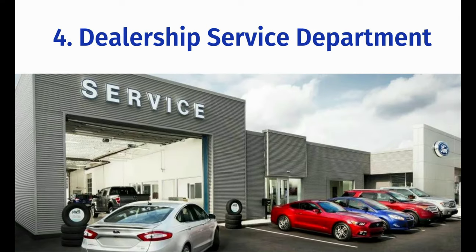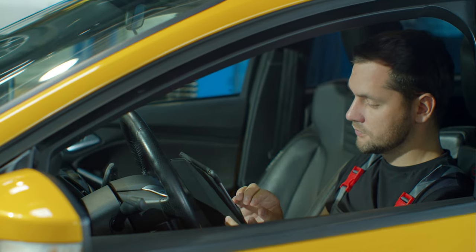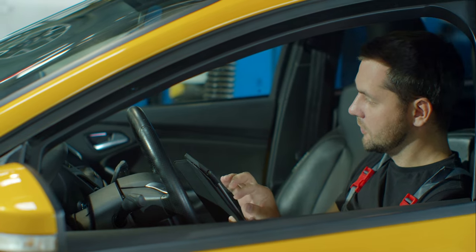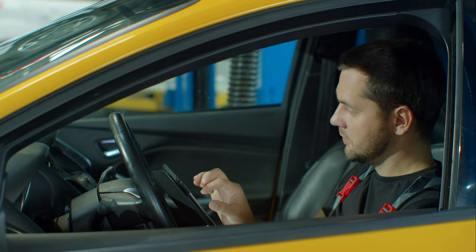A dealership or well-equipped independent mechanic will have professional grade computer diagnostic scanners that will be capable of connecting to your vehicle to retrieve odometer information. I personally prefer the service department from a dealer that supports your vehicle, as they have direct support from the manufacturer as well as access to technical manuals. You would want to obtain a screenshot of the mechanic scan tool displaying the odometer reading and have the service writer include the mileage in their service record.